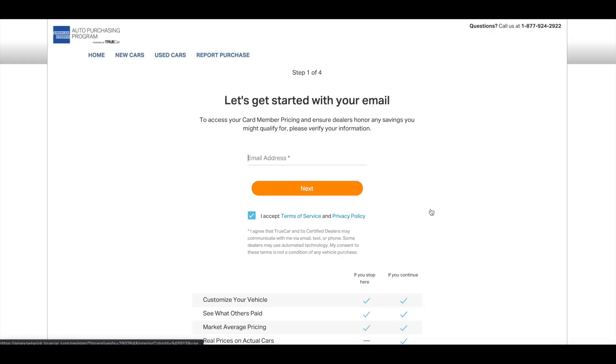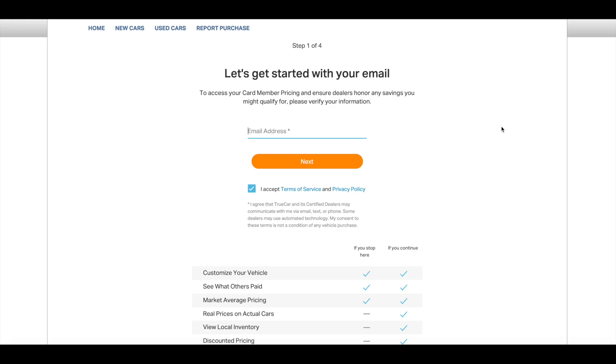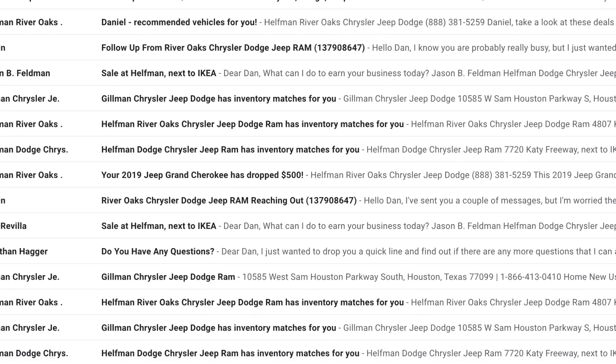To view local dealership prices you'll click through and enter your contact information — first your email address. One thing about entering your email: you're going to get blasted. I would definitely create a throwaway Gmail account for this specific purpose, because when I created an account I immediately got about 10 or 11 emails and they kept coming in after that. You don't want to flood your personal Gmail account. That said, you can actually use this email contact to your advantage.